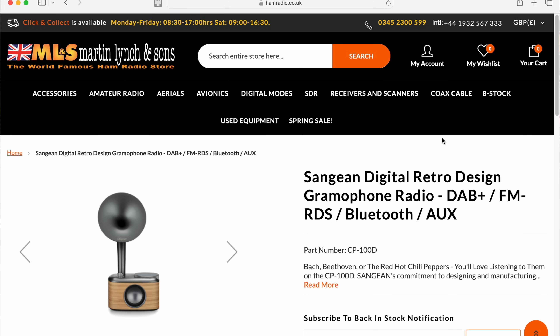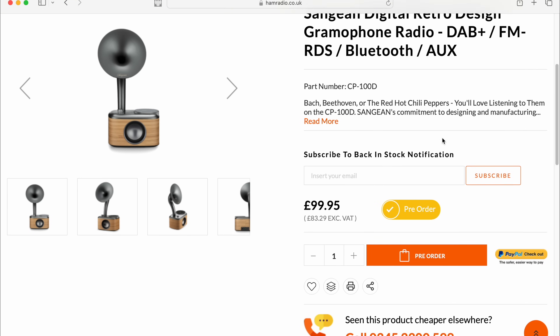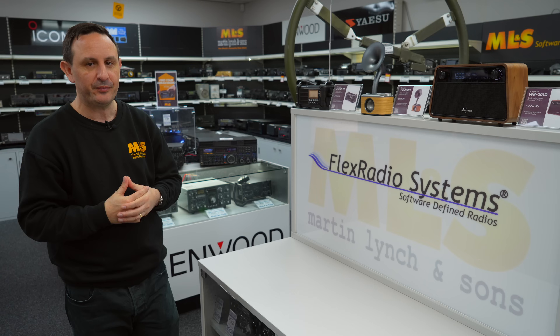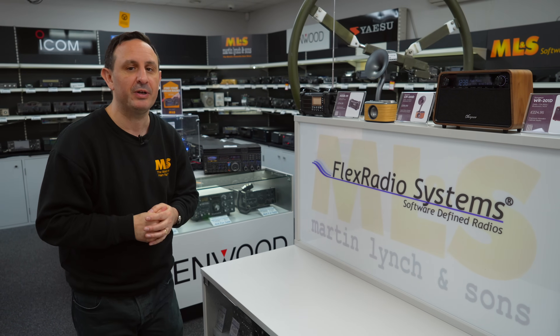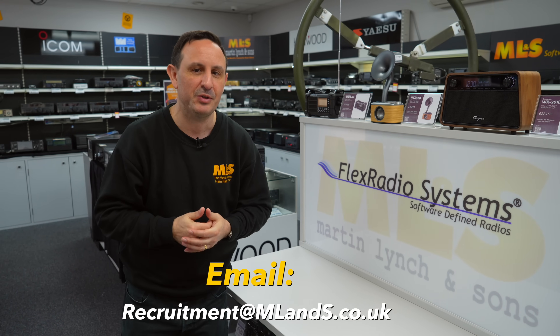We'll be doing a full review on the Sanjin radios very soon. A big shipment is coming in over the next week or so, so make sure you click the pre-order button so you're not disappointed. And a quick reminder: click the recruitment banner if you're looking to work in amateur radio. It's hard work but as a team we have great days and get to play with radios all day long. Take care and we'll see you soon — bye!